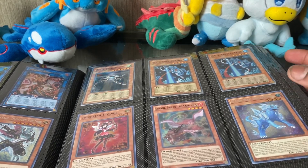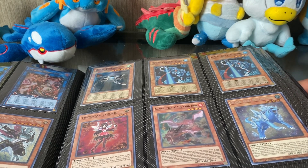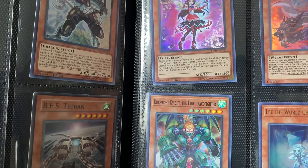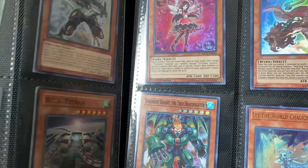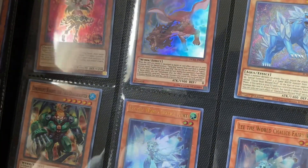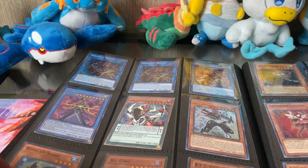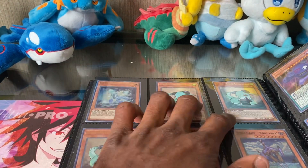Got a Fire of the Yang Zing for my Sword Soul deck since I'm playing Yang Zing Sword Soul. I also got a Glacial Beast Blizzard Wolf — this card seems really good in a water deck, so I'll probably splash it into the Deep Sea Aqua Actress deck I'm building. Then I got a Dynamite Knight, the True Draco Fighter, for True Draco, since I plan on building True Draco at some point especially with their new pendulum support.